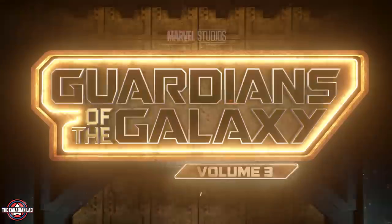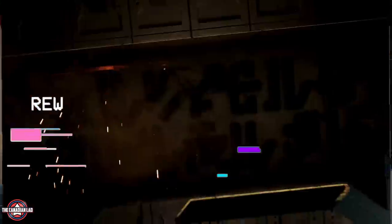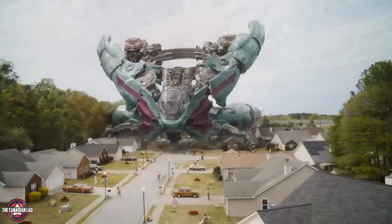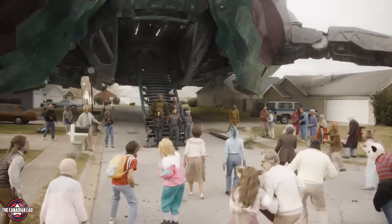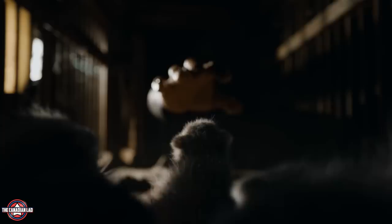Then we see the title card — but just before it appears in English, we see it appearing in the Kree language. Overall, this looks like a perfect end to a trilogy. And in my opinion, the Guardians trilogy might just be the best one in the entire MCU.